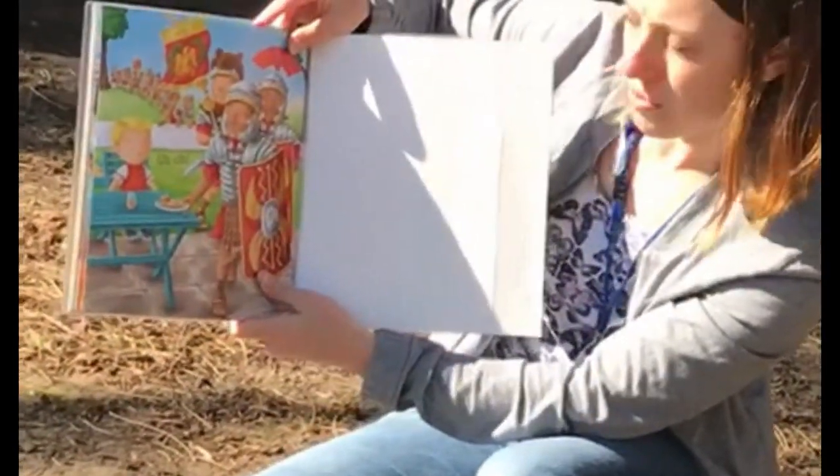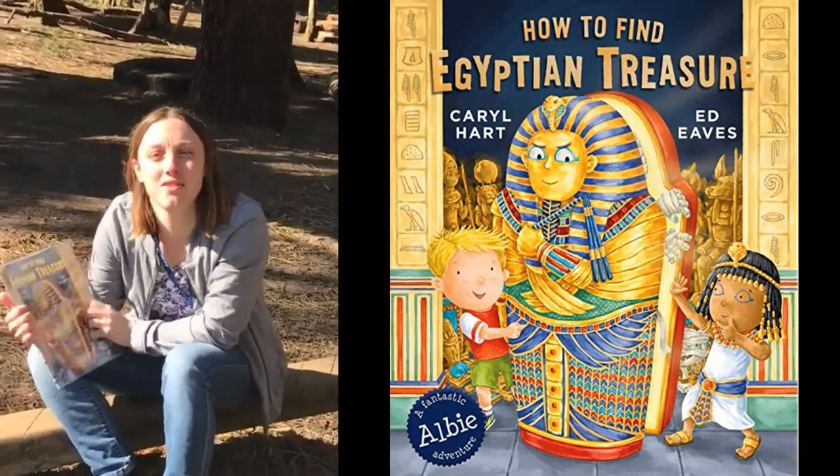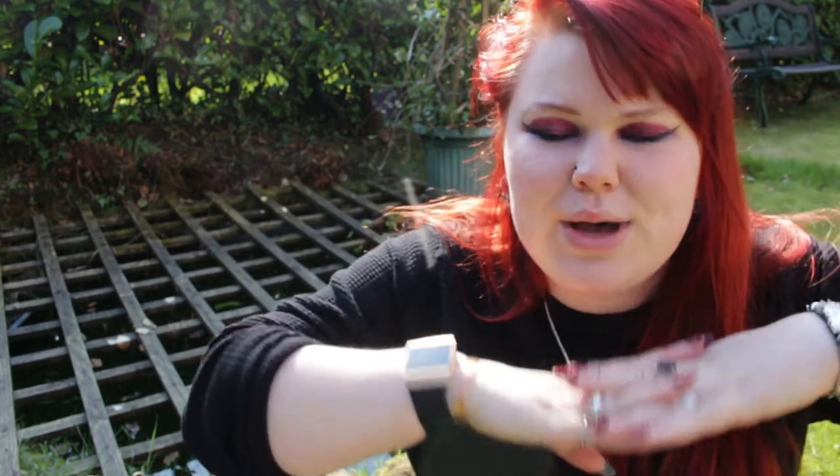Uh-oh. Thank you for listening, St Matthews. Hope you're staying safe. See you soon. Bye! So there we have it - what a really good story. And it seems like Albie is about to go on another adventure. So if you did enjoy this book, I can definitely pop back to school and see if I can find any other Albie adventure books.